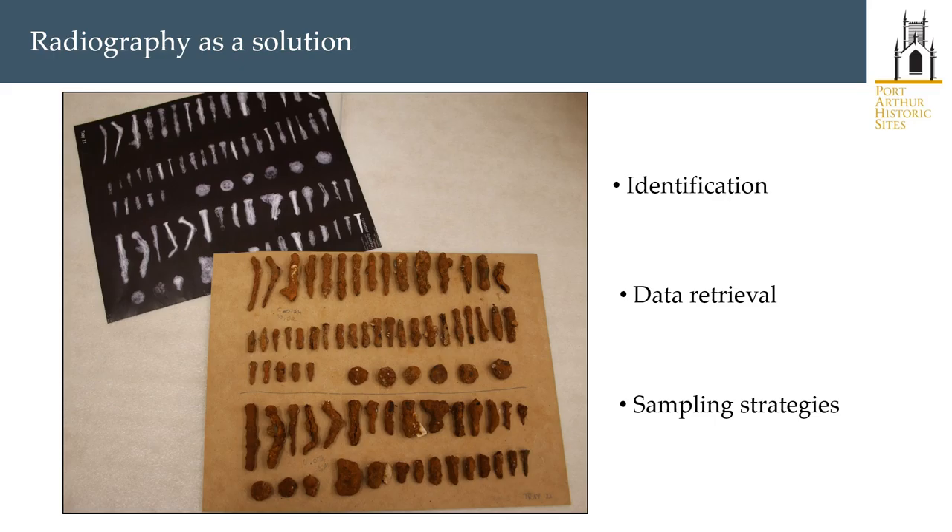Initial use of radiography on the Penitentiary project had been the well-known one: identifying mystery ferrous objects whose form was obscured by concretions. For the laundry excavations, we expanded the use of radiography to all ferrous objects. We didn't just need to identify some objects, but to retrieve data from all of them. Given the cost of physically removing concretions and that in many cases this is not actually physically possible, we returned to radiography in an attempt to achieve a number of things.